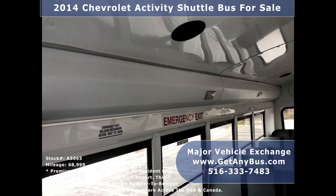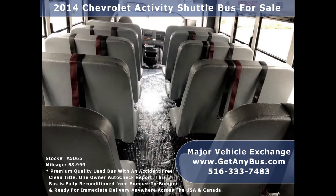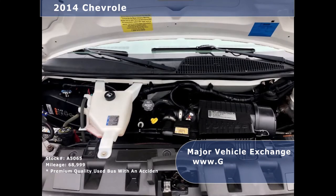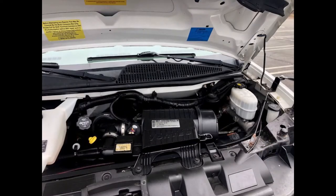It has a 6.0-liter V8 Vortec gas engine which delivers superb power and performance under load. All electrical and mechanical functions are in excellent working condition and all fluids have been checked and changed as needed.